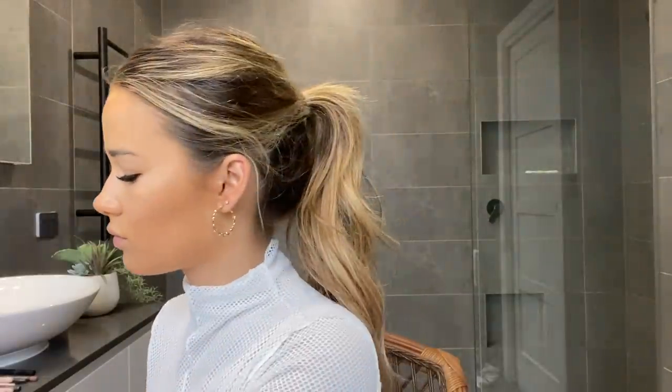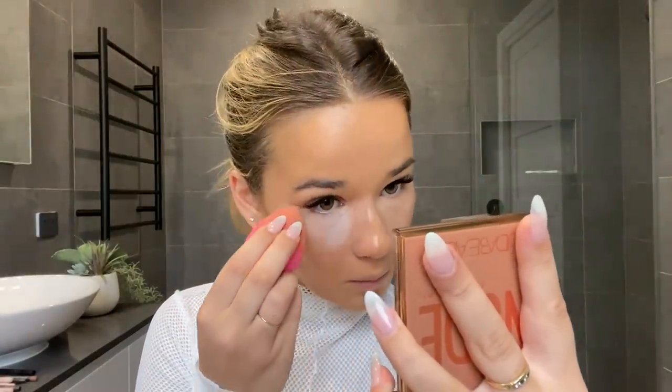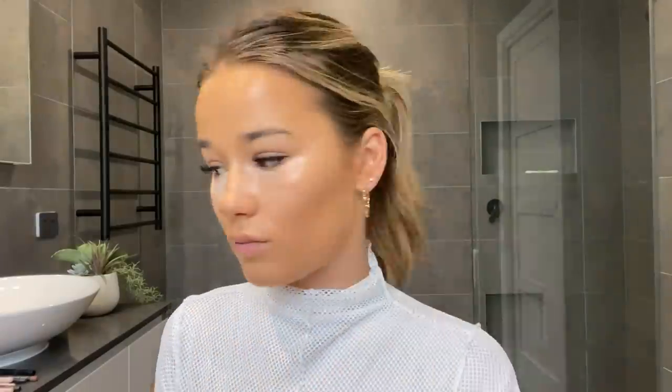Then I take my beauty blender and pat any remaining foundation into the skin to make it look more natural. Then I'm taking the Becca Eye Setting Powder — a brightening powder. I really like it for setting underneath the eyes because it's not too cakey and has a brightening factor. It makes you look really awake with a very silky finish. I let it sit while I do my eyebrows.